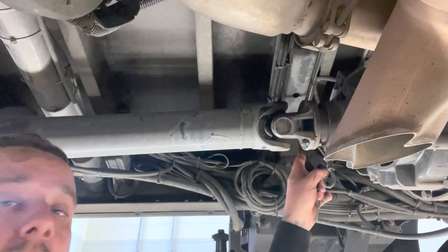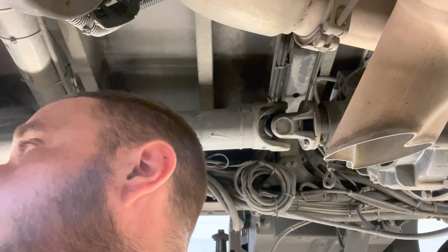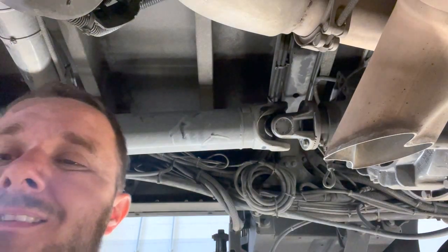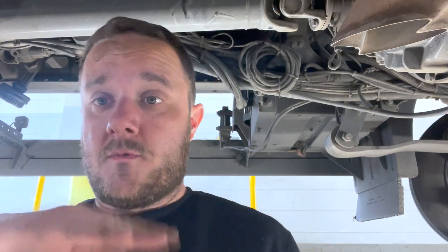I've left one bolt in here because when I split it I don't want that prop falling on my head, because it will hurt a lot. We've cracked the middle bit out. What we're going to do now is just drop the prop down here, probably move it over to the side if it will go. We'll undo the middle bit and use the jack to hold it up so it doesn't just drop down — then we can let it down slowly.